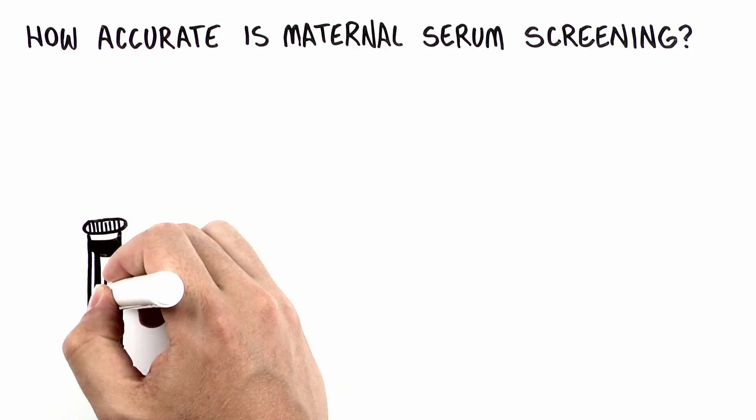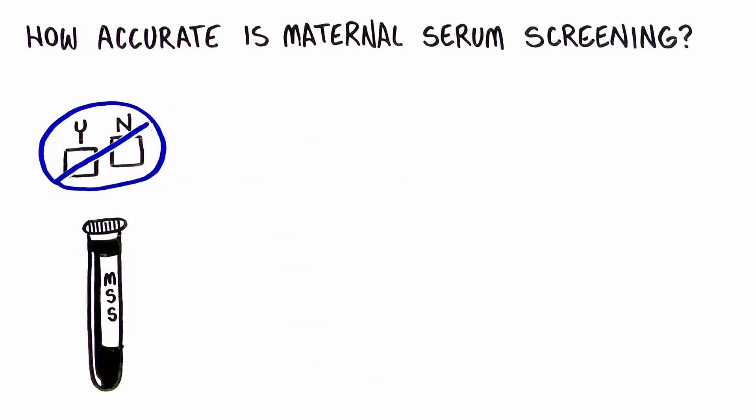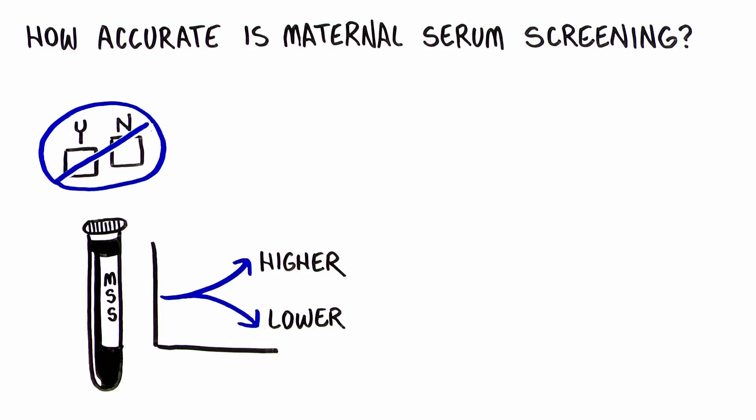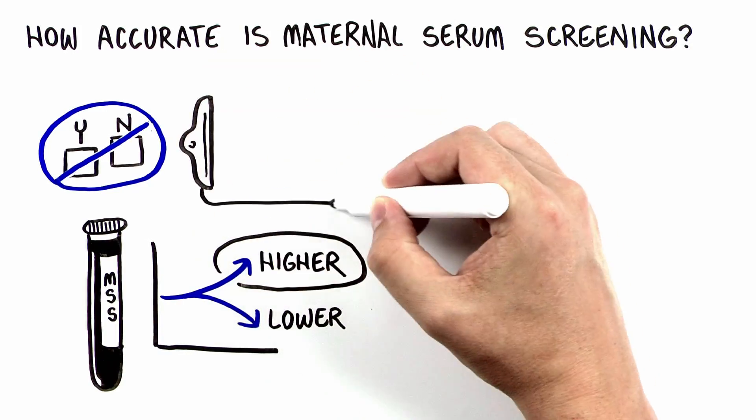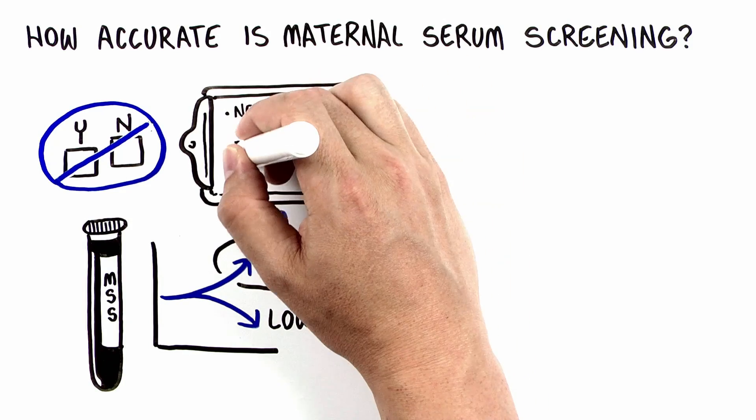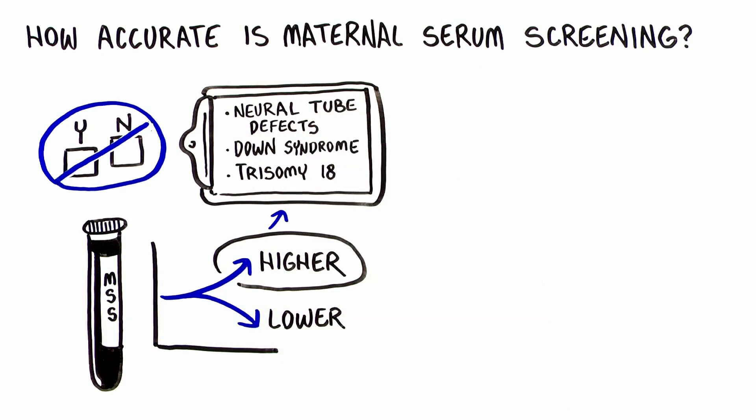Maternal serum screening never provides a yes or no answer. It can only tell you if the chance is higher or lower for these conditions to be present in the baby. Maternal serum screening results will show a higher chance in most, but not all, pregnancies where the baby actually has a neural tube defect, Down syndrome, or trisomy 18.